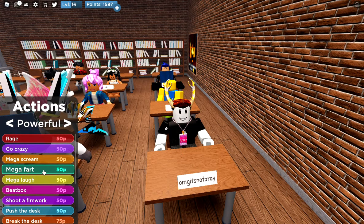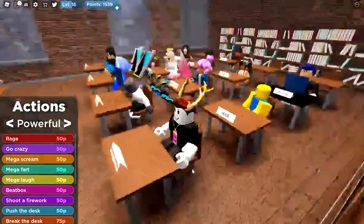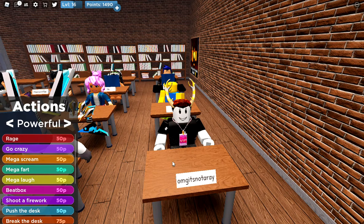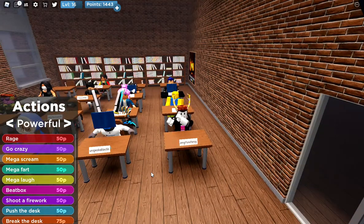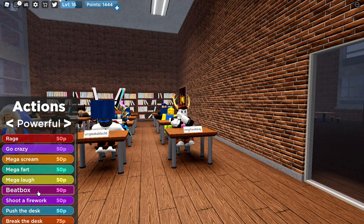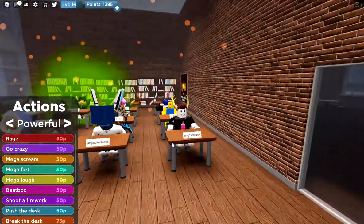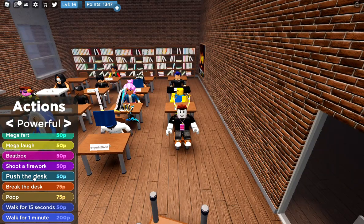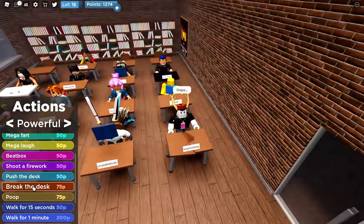Okay — mega farts! It'll be more funny if everybody in the class starts coughing. Make a laugh — that's it. Shoot a firework. Okay let's push the desk. Break the desk. Oh, let me go poop.